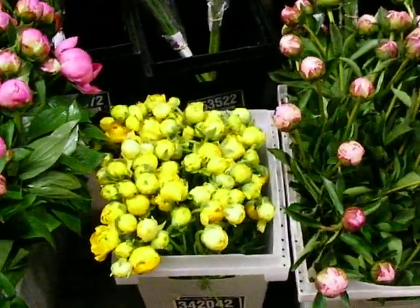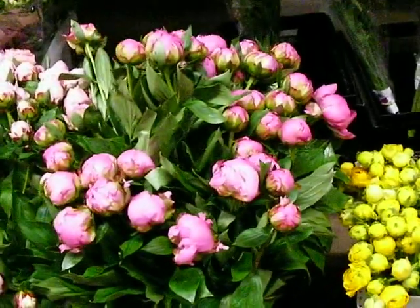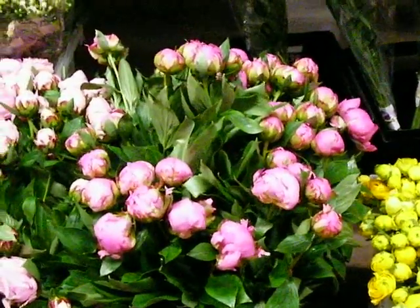Again, more ranunculus — yellow, very nice blooms. We also have some hot pink peonies coming in, five-stem bunches. Those are hot pink.